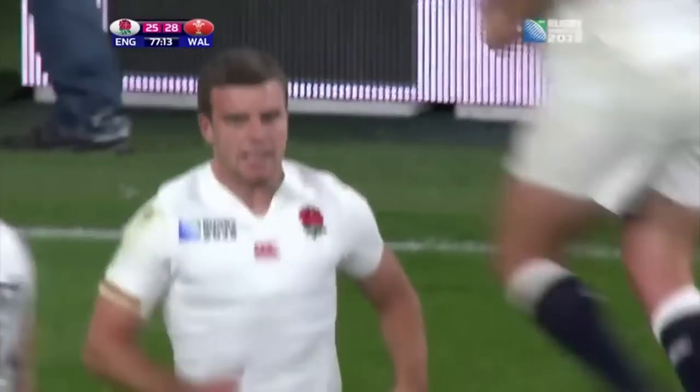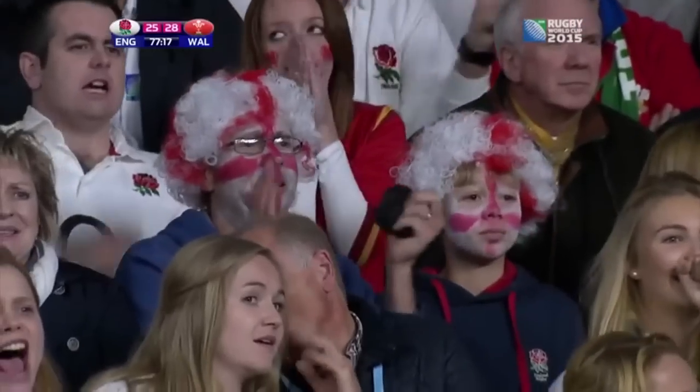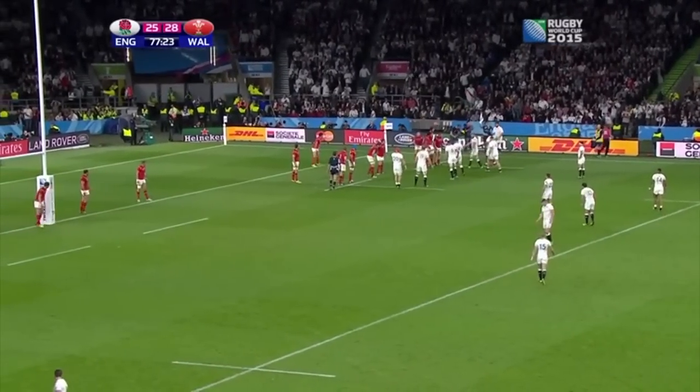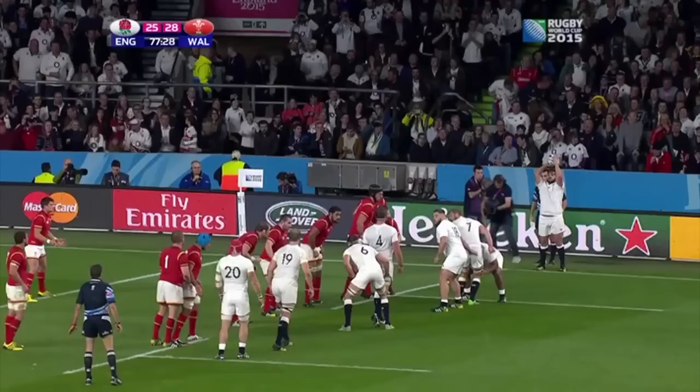Additionally, there are still 4 minutes to play and a kick takes a minute of that up. Whatever the outcome, Wales will put England back under pressure from the kick, be it a miss or a score, and if England miss, Wales will kick long and they have to play out of their half. So no issues with the decision — yes it's a bold call, but I'm okay with that.